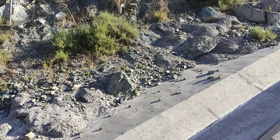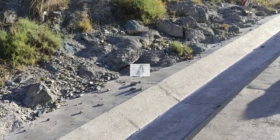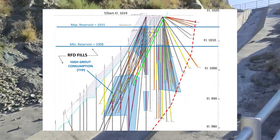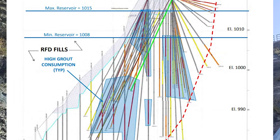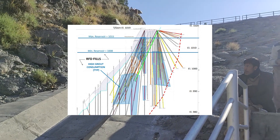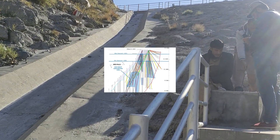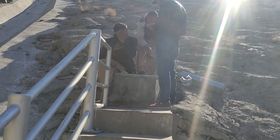The supplemental grouting program schedule, influenced by drilling production, involved mobilizing two drill rigs for phase one and a potential third for phase two. The drilling approach, predominantly below elevation 1009, utilized an upstage method. Instrumentation, including V-notch weirs and vibrating wire piezometers, played a crucial role in monitoring seepage and water pressures.